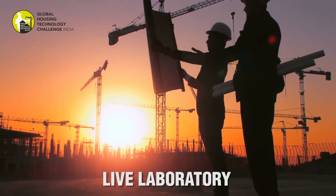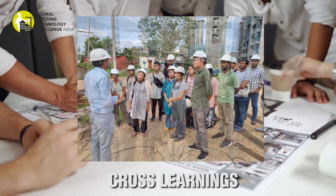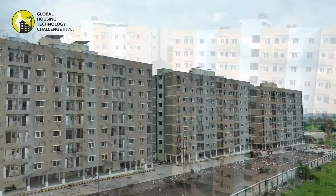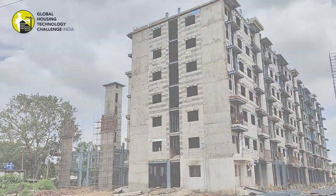Lighthouse projects will serve as live laboratories for further study, cross-learnings, adaptation, and replication of the system in the Indian subcontinent. The LHP will go a long way to reinforce the huge potential of technology pioneered in India.